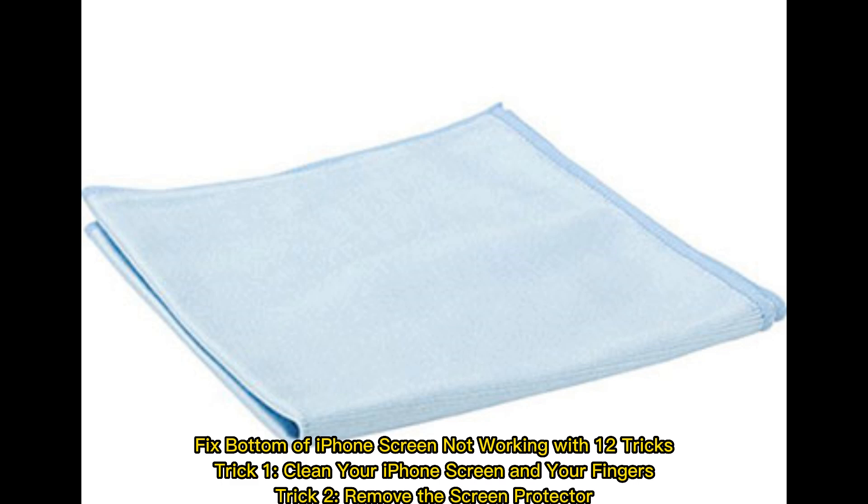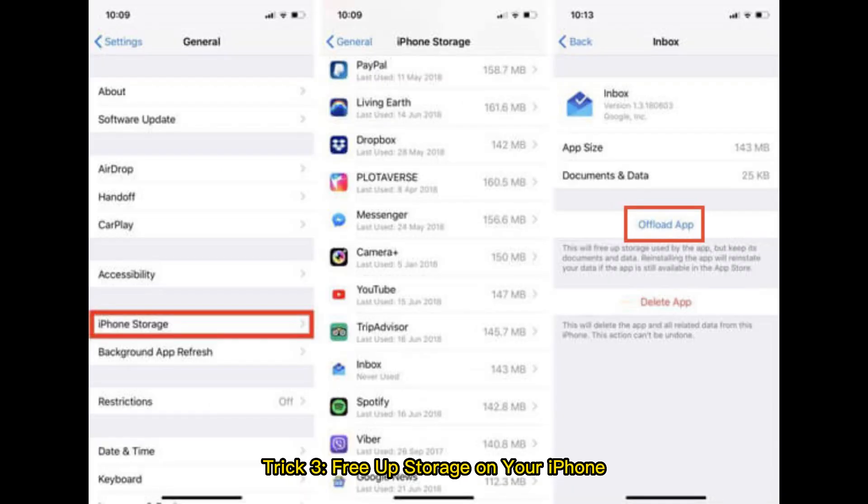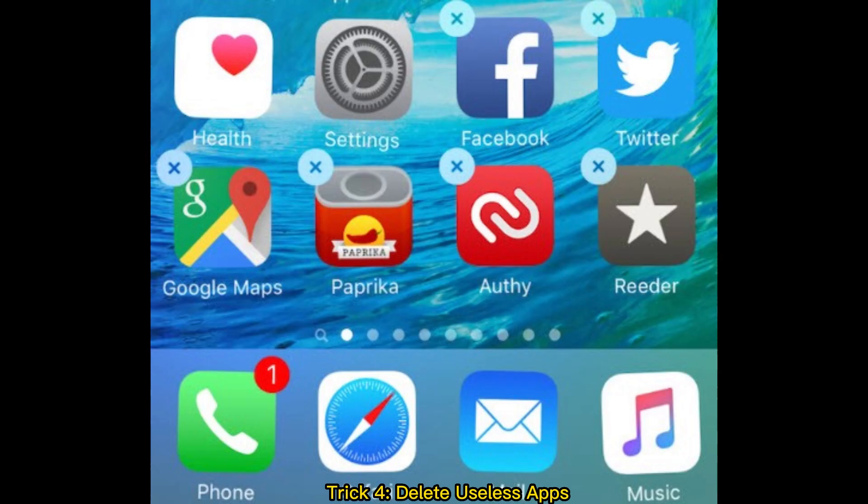Trick 1: Clean your iPhone screen and your fingers. Trick 2: Remove the screen protector. Trick 3: Free up storage on your iPhone. Trick 4: Delete useless apps.